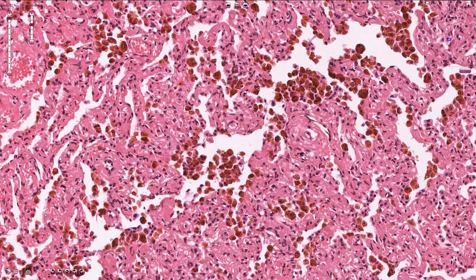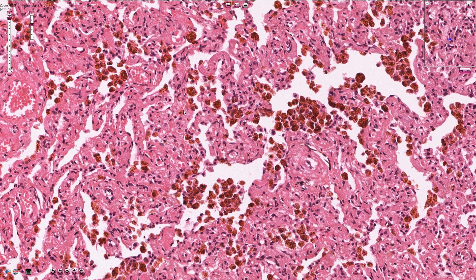The capillaries are commonly convoluted, dilated, and filled with erythrocytes. Over time it can even lead to some minor fibrosis of the lung.